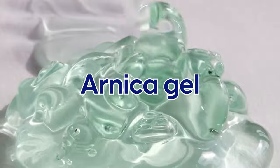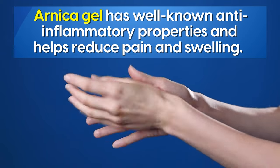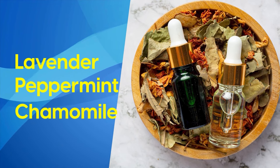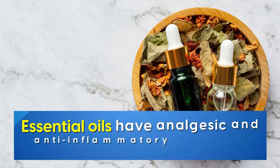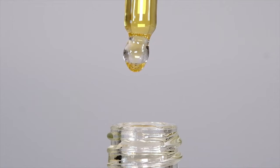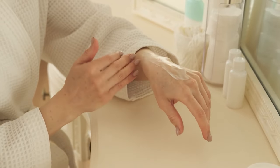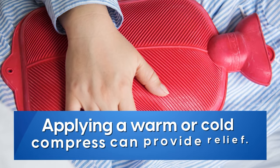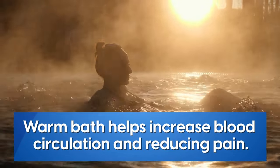Arnica gel, derived from the arnica plant, has well-known anti-inflammatory properties and may help reduce pain and swelling through gentle massage. Certain essential oils such as lavender, peppermint, and chamomile also have analgesic and anti-inflammatory properties, and are used by diluting a few drops into a carrier oil such as coconut, olive, or jojoba oil and gently massaging it into the affected areas. And for some people, simply applying a warm or cold compress can provide relief. A warm bath also does the trick for many people, increasing blood circulation and reducing pain.